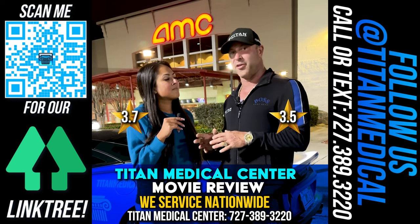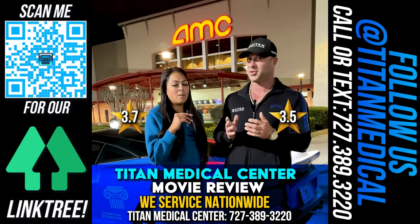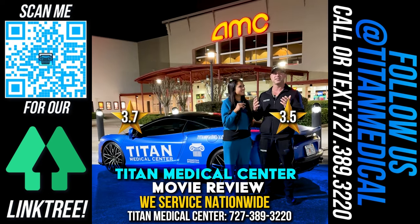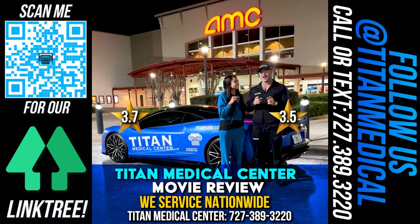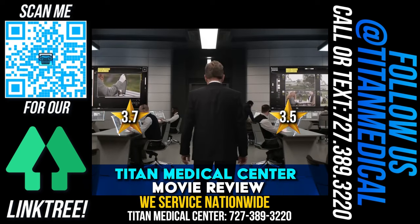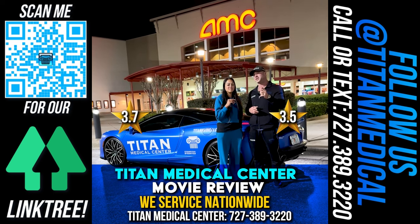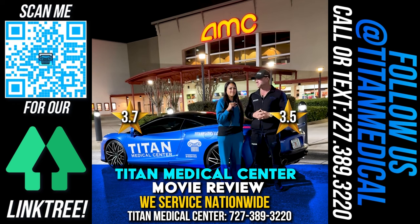Go out and see Argyle. Make a family trip, make it a couple trip, or do it as a solo trip if you need to. Everybody will enjoy this movie — all the way from kids to adults, I promise. So go get your tickets and see Argyle. You guys will love it. See you then.